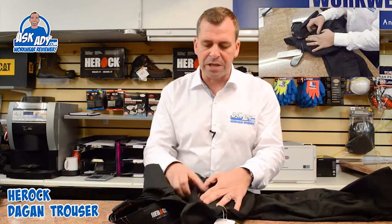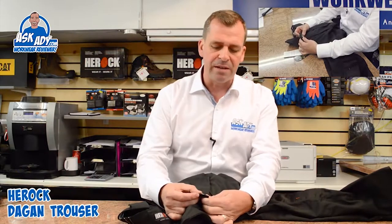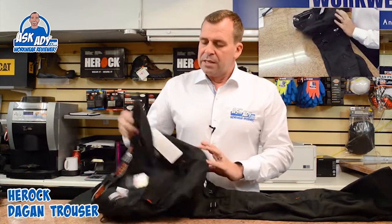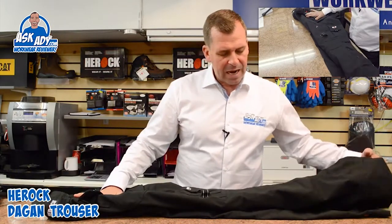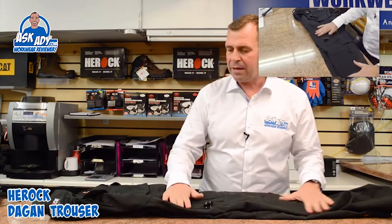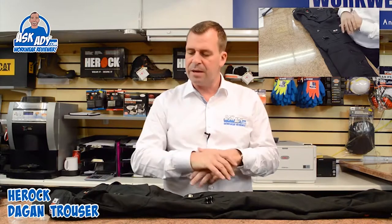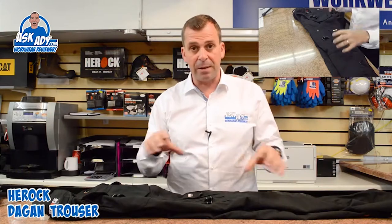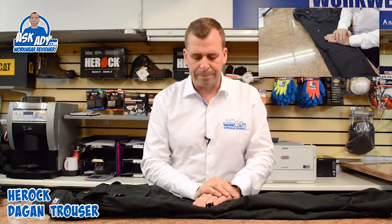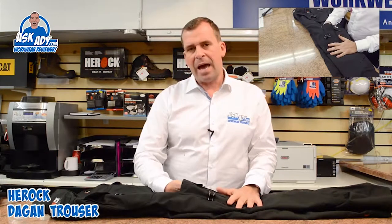On the front, we've got a YKK zip and a nice pressed stud with a Herock detail on the front. This trouser has got lots and lots of features, and I wasn't really sure where it would sit in the industry or who it would be aimed at. I think it's trying to aim itself at lots of different markets, but without being specifically directed at one particular industry. I think it would really suit maybe an HVAC or engineering type industry.